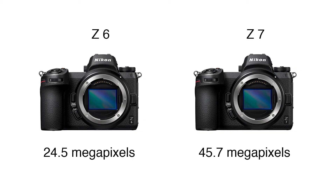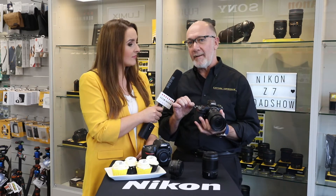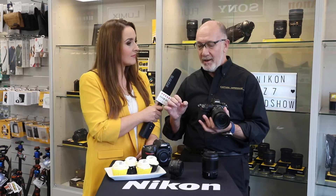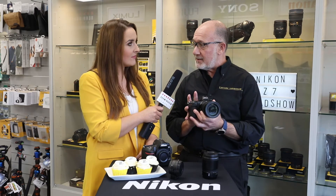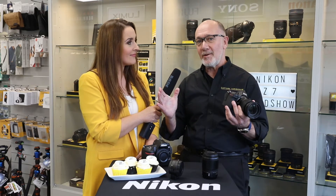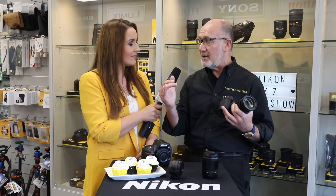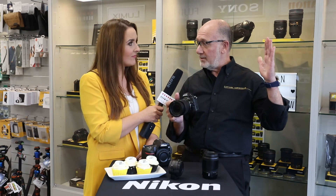The Z7 has 45.7 megapixels and the Z6 has 24.5 megapixels. We've got hybrid autofocus points — both contrast sensing and phase sensing. On the high-density sensor there are 493 of them, occupying 90% of the image area, which is phenomenal. On the 24.5 megapixel sensor it's 273 focus points, again occupying 90% of the area — so very fast focusing, edge to edge.